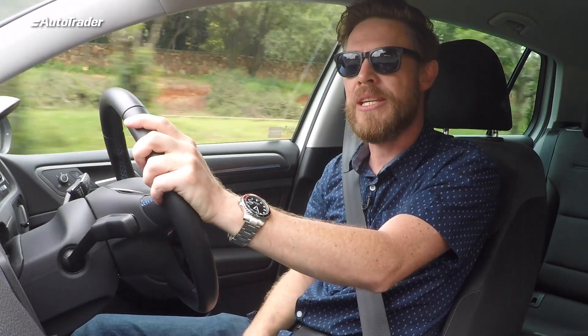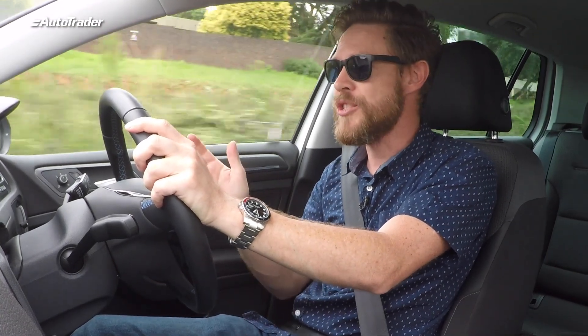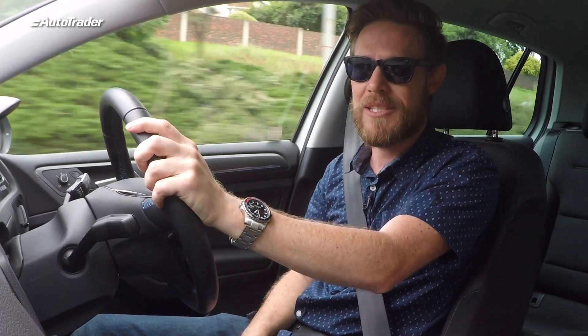If you get the opportunity to sample one of these VW electric vehicles, I suggest you go and do it. Ask the questions that you need to, and I'm sure that you'll be pleasantly surprised.